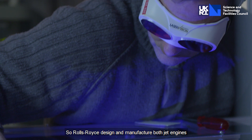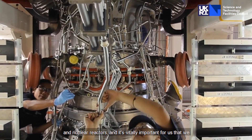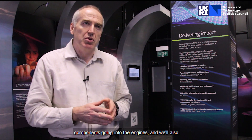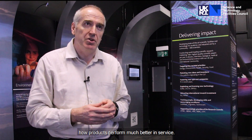Rolls-Royce designs and manufactures both jet engines and nuclear reactors, and it's vitally important for us that we have good predictive capability based on science. EPAC is going to prove really valuable in that because we'll be able to improve our inspection of components going into the engines and understand how our products perform much better in service.